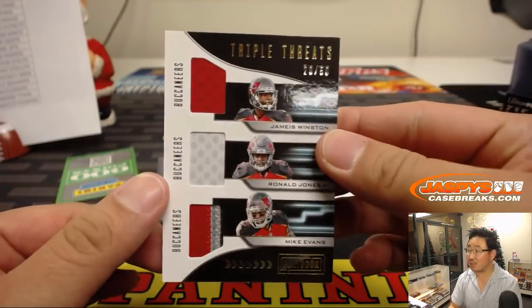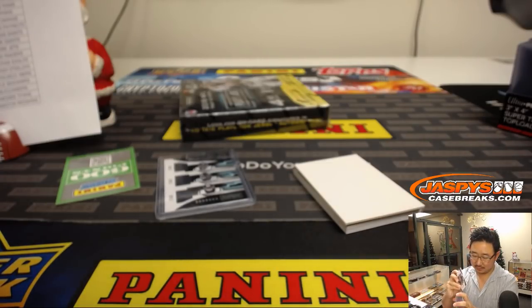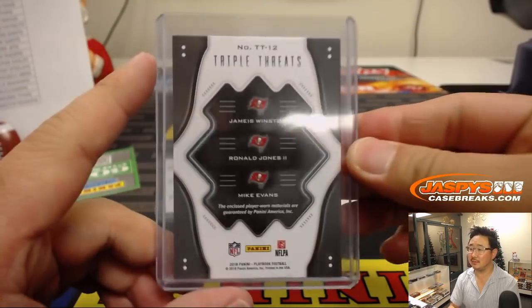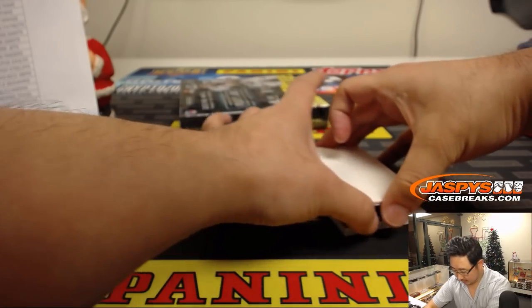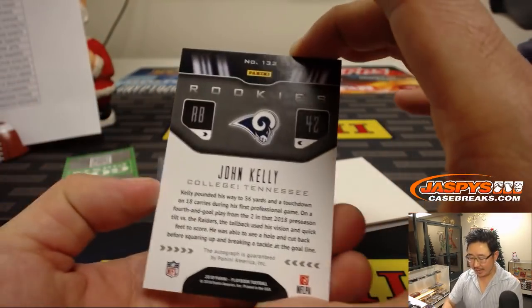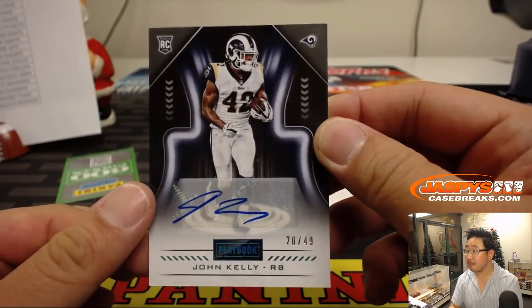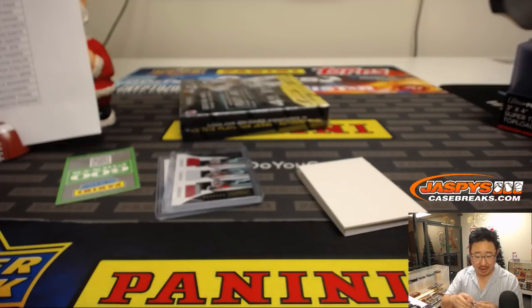Another Triple Threats, 20 out of 50. You totally missed it, Gavin — the moment is gone. John Kelly, that's for the Buccaneers, Eric Wyant with the Triple Threats, 20 out of 49. John Kelly with the Rams — that one will go to Sanford.